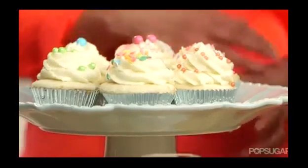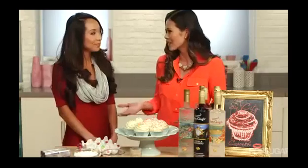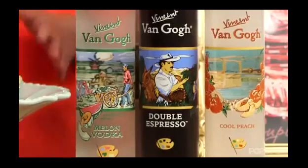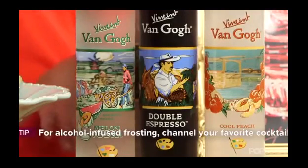I wanted to talk about some of the unusual pairings and trends in food right now. We have some really great infused vodkas from Van Gogh — peanut butter and jelly, pomegranate, and I have some up here. What have you been seeing at Sin City? What are people really wanting?